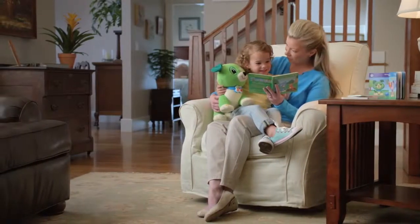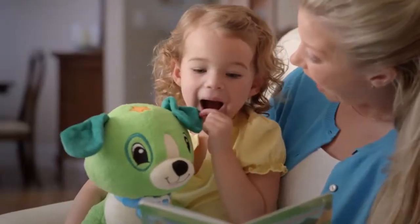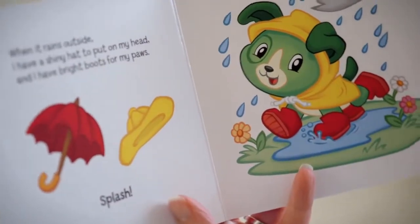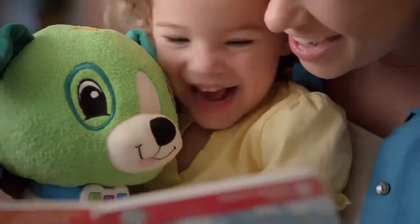I love reading. Don't you? Children learn to read best when they're actively engaged. What do you wear in the rain? That's why LeapFrog created Read With Me Scout.